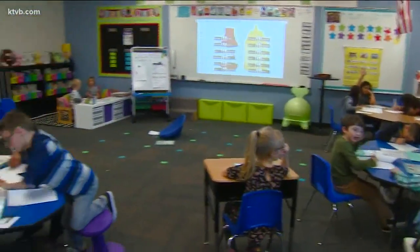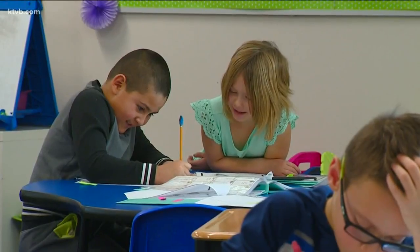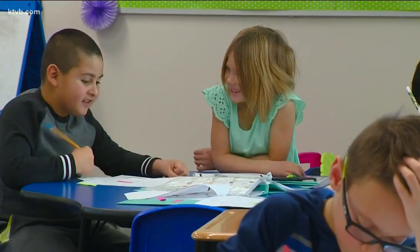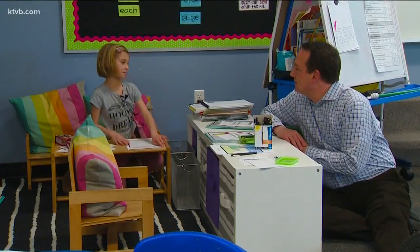Go find a spot where you would like to work today. The concept is called flexible seating. It gives them an opportunity for choice, which always helps students be a little bit more proactive in their learning. It basically gives children the opportunity to sit where they're comfortable, sit where they like — for writing and math.